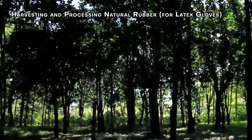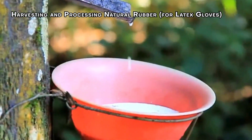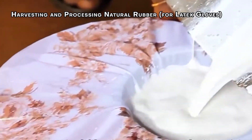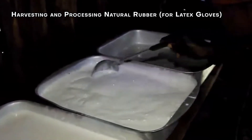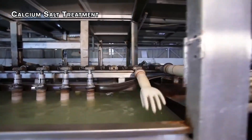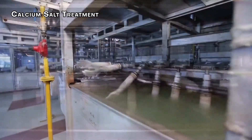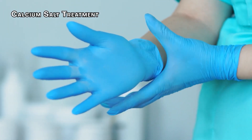Step 2: Harvesting and Processing Natural Rubber for Latex Gloves. Once the natural rubber is collected from rubber trees, it's processed to remove impurities. The cleaned rubber is then turned into latex, which will be mixed with other materials to improve its properties like elasticity and strength. Step 3: Calcium Salt Treatment. After cleaning, the formers are dipped into a coagulant solution — usually a calcium salt mixture. This step helps the latex or synthetic rubber stick evenly to the former, giving the gloves their smooth finish.